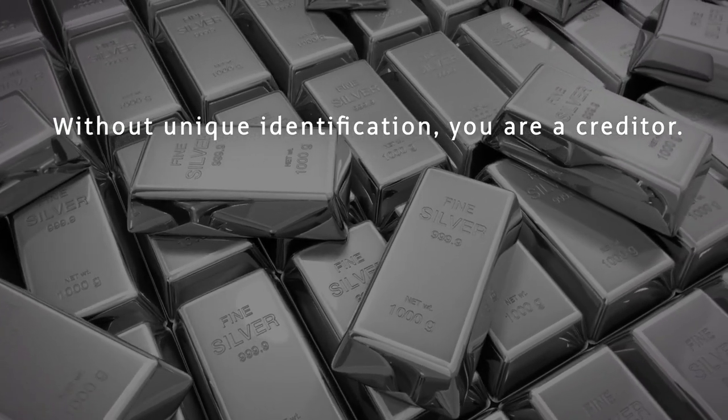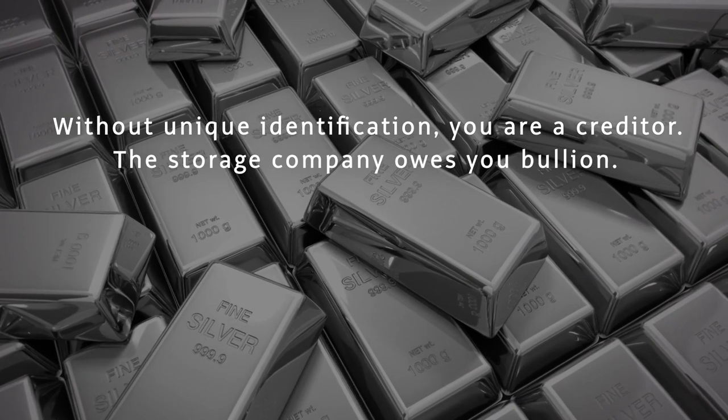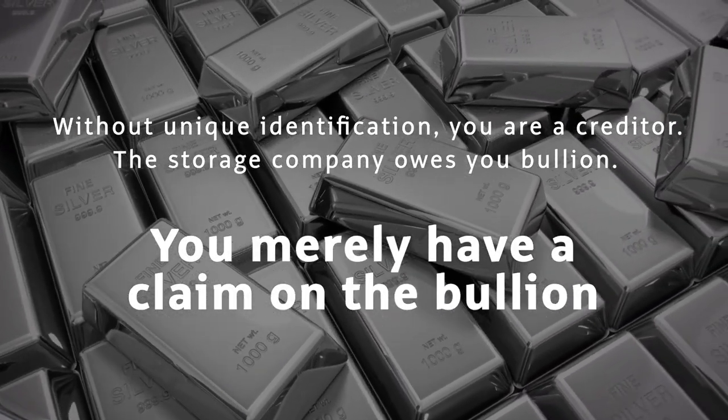Such storage programs make you a creditor. The storage company owes you bullion — you merely have a claim on the bullion.